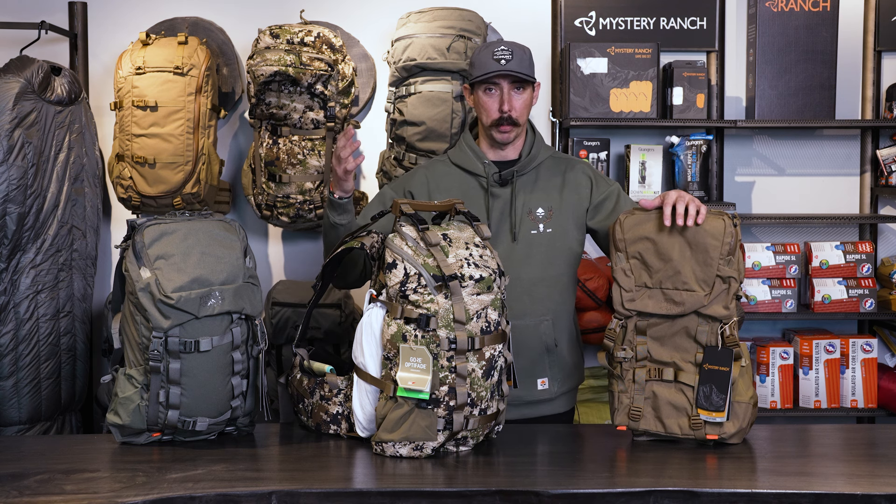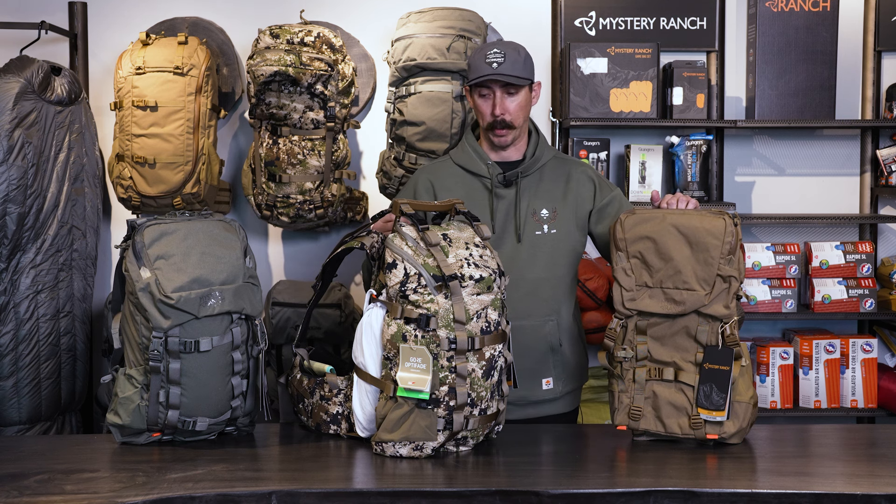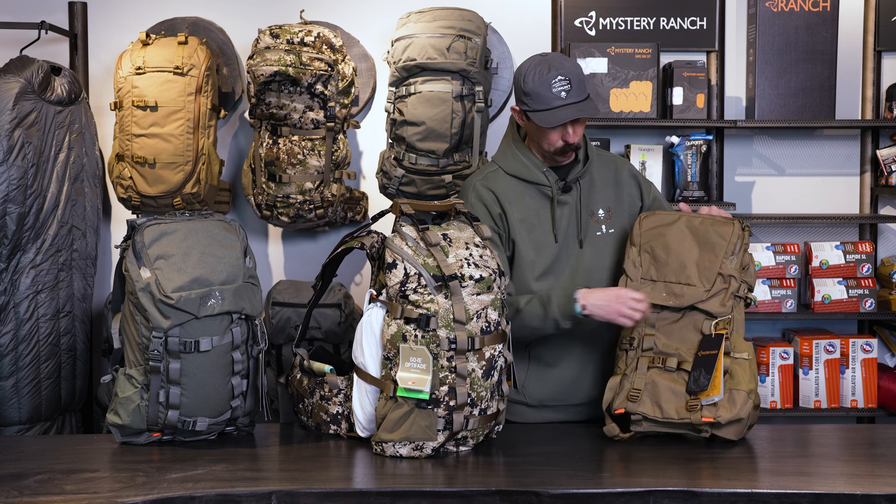As you guys know, if you're familiar with Mystery Ranch, they are really nice and comfortable backpacks. I want to go ahead and start with the pack that I have here, which is the Pop-Up 40. The Pop-Up 40 is a really, really cool design.